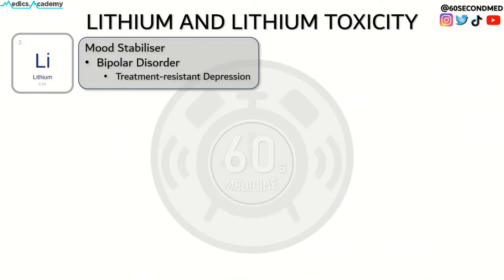Lithium is used as the first line mood stabilising therapy in bipolar disorder and is also used in treatment resistant depression. Though it is effective at reducing manic episodes, lithium has a narrow therapeutic window and has relatively unpredictable pharmacokinetics, so close monitoring is required to minimise the risk of side effects.